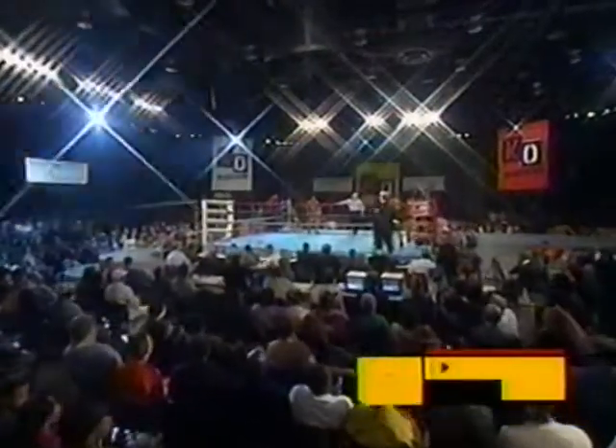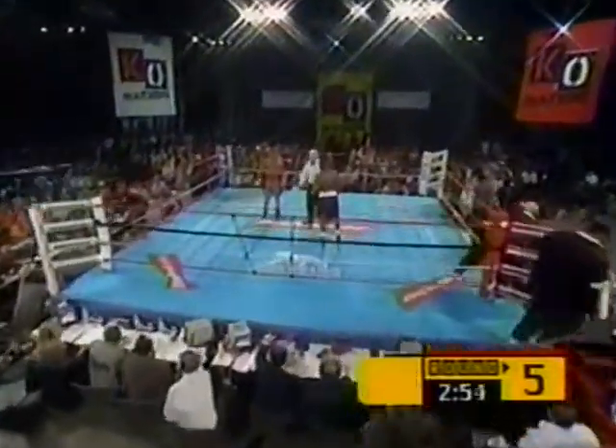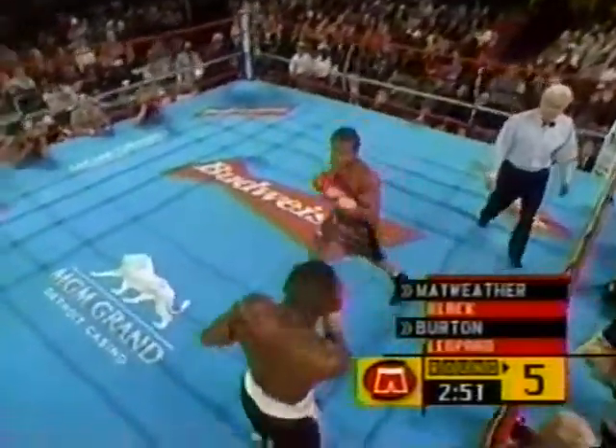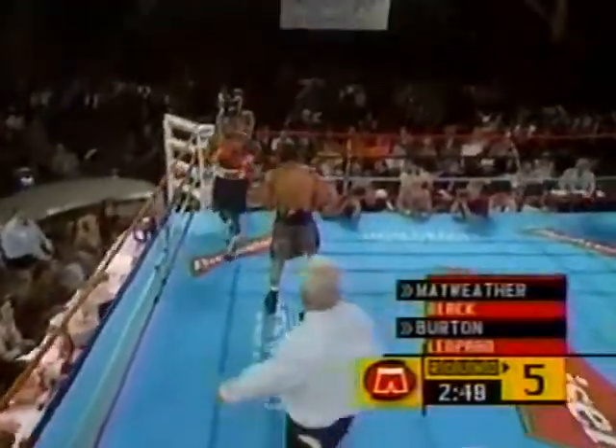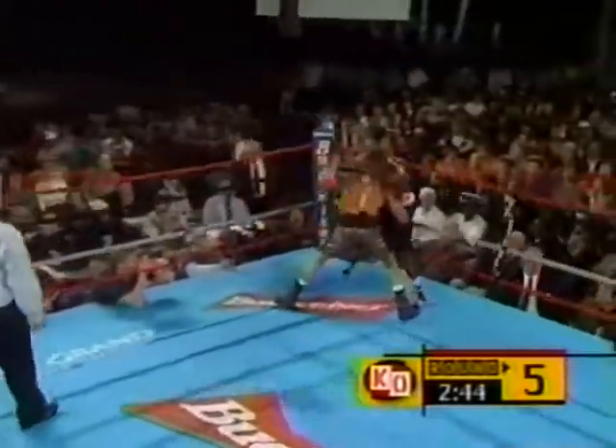Emanuel Burton's corner was telling him, don't blow your nose. Is that because it will cause immediate swelling? Oh, you never blow your nose in a fight. If he's got a broken nose, they don't know what capillaries are severed. So if he blows his nose, his eyes become inflamed and the fight can be stopped because his eyes are closed.